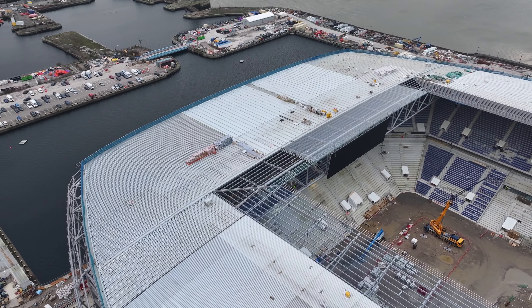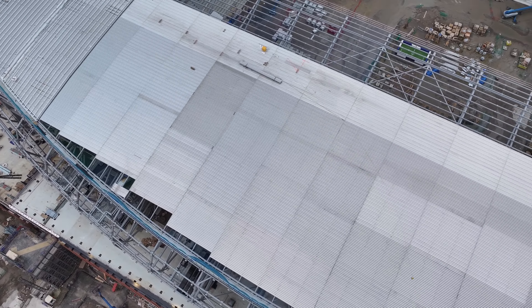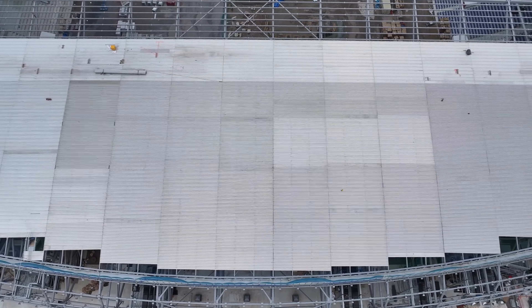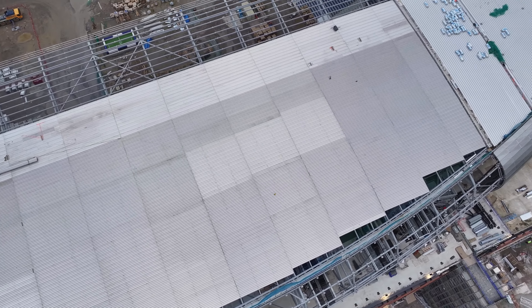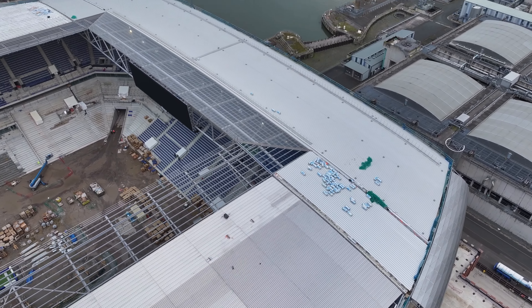It's a very windy day. Looking down to the east end roof — still a few sections here to go. What we'll do, we'll go over the north stand and take a look in from there.